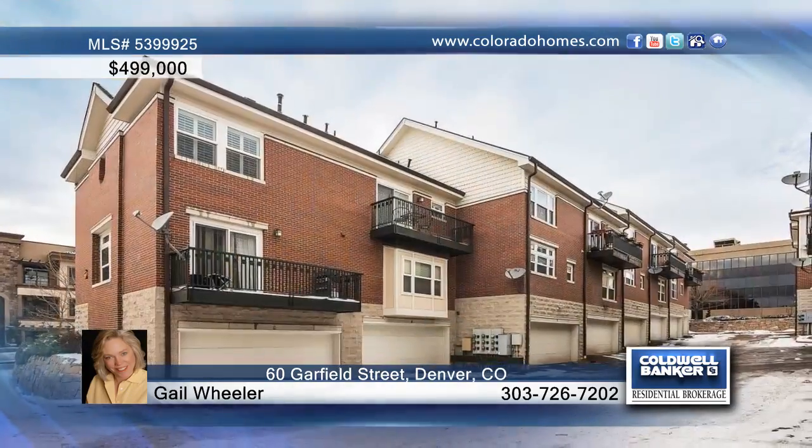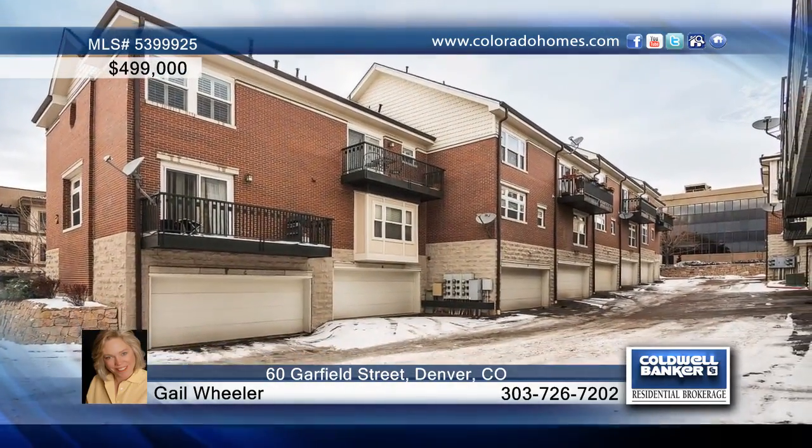Gail Wheeler would love to show you everything that this home has to offer. Call now to schedule your private tour.